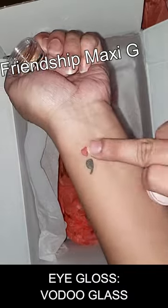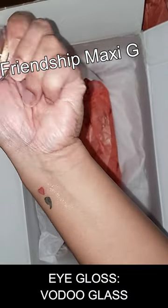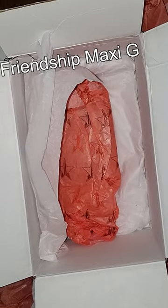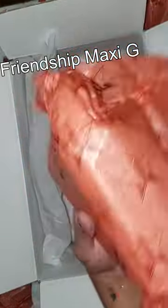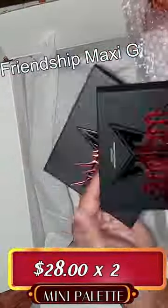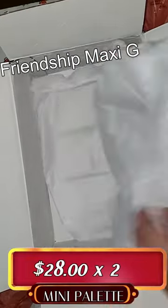Let me swatch it — oh look how beautiful that is, yes! Jeffree doesn't really play when it comes to quality. And last, we do have another two Weirdo Palettes. For me, this is a treat — this is so beautiful!